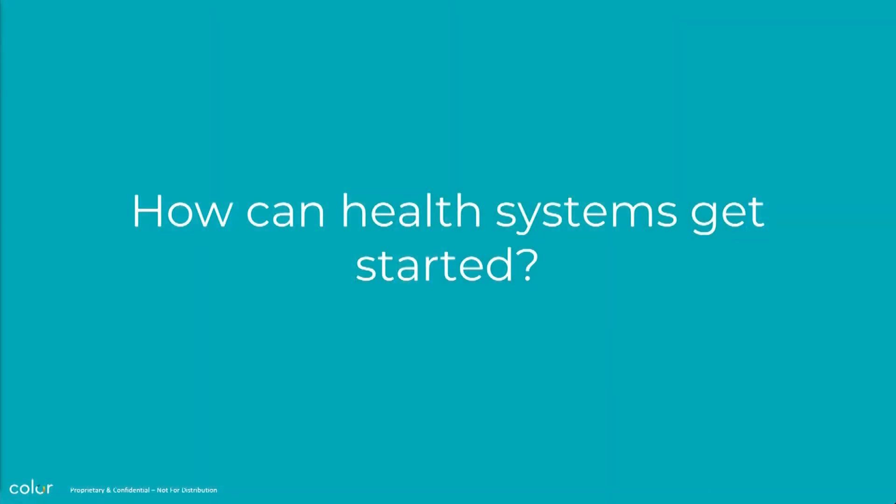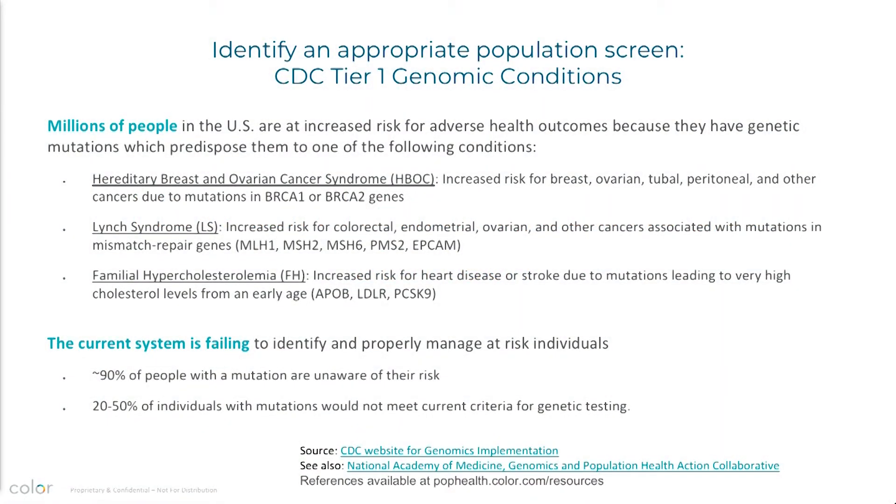So how can we help health systems get started? We start off by picking an application — something that's relatively non-controversial, really well studied in unselected populations, and ready to go as a population screen. The CDC Tier 1 conditions are these three: BRCA1 and 2, Lynch syndrome, and familial hypercholesterolemia. Our current system does a terrible job of identifying people who are at risk — 90% of people who have a mutation in one of these genes are unaware of their risk, and they're completely treatable with well-established preventive guidelines.